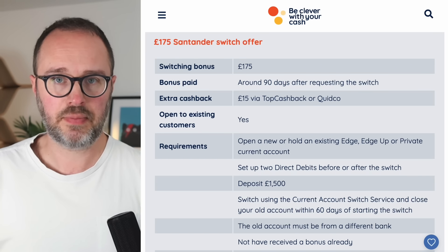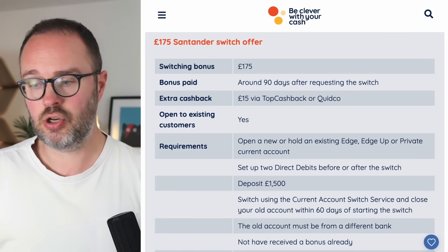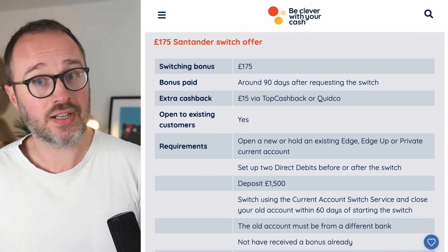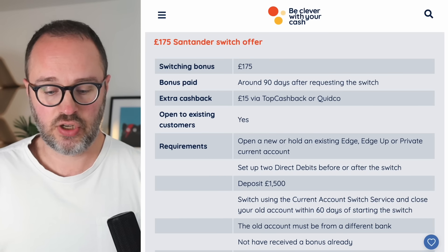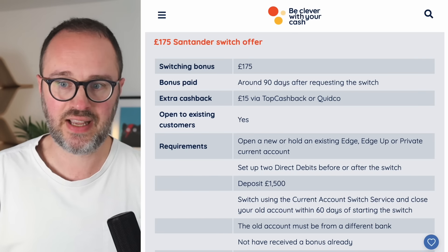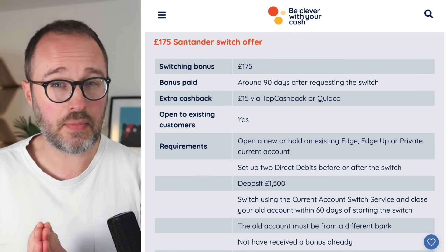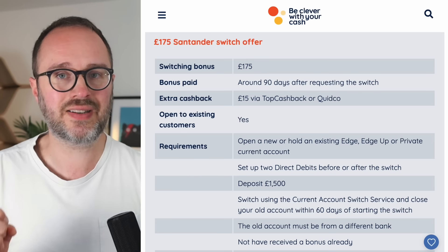After 60 days they'll assess everything, and then within 30 days after that you'll get paid. So you need to keep the account open and pay the monthly fee until you've received the money. Once received, if you don't want to keep the account, you can close it down completely — or better, downgrade to their free everyday account. You lose the perks but you've got an account sitting there, handy as a dummy account for future switching offers.